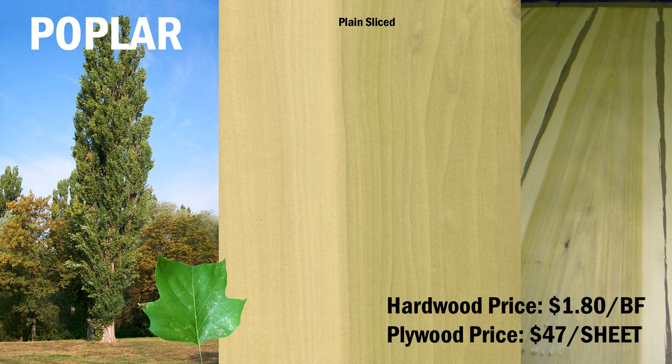Poplar costs $1.80 per board foot for lumber, and sheet goods are available for $47 per sheet.